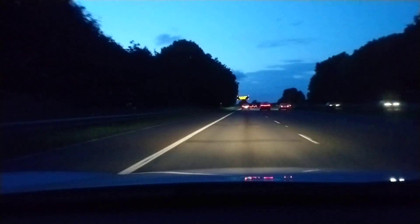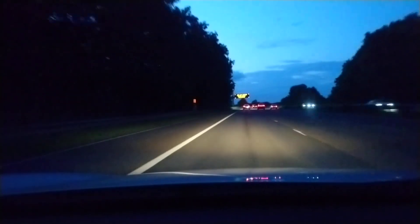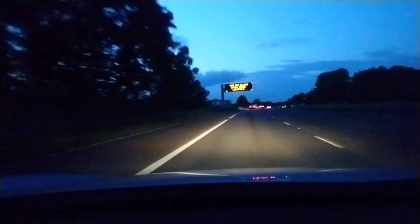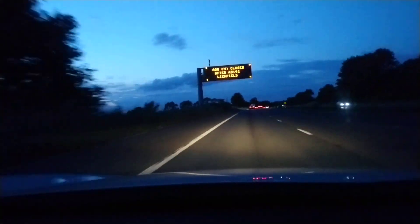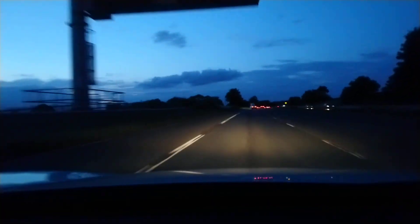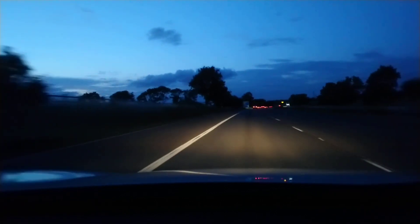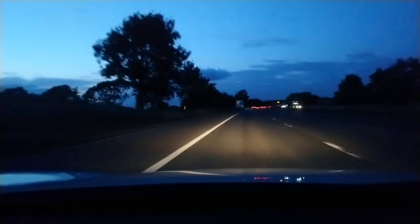We are approaching the A5. There's a flashing sign: A38 closed after Lichfield. That's miles away, but if you're travelling long distance it's probably good to know.